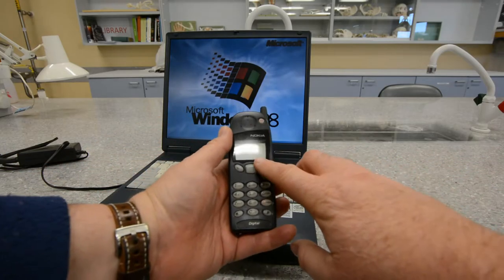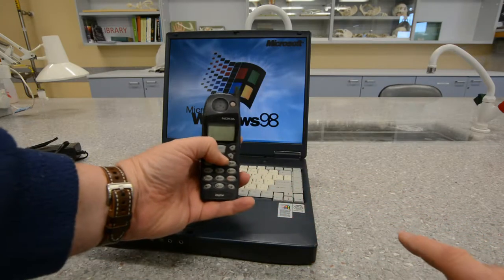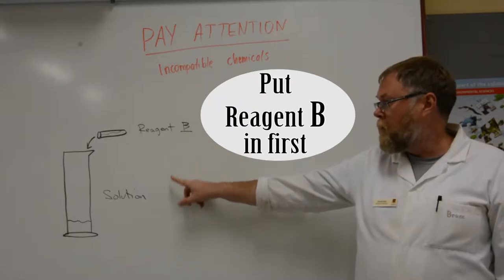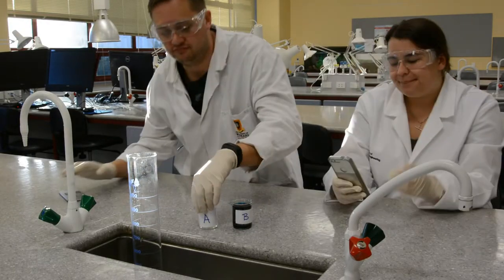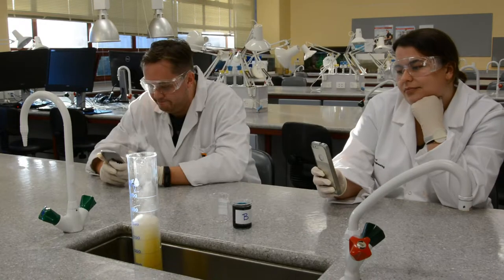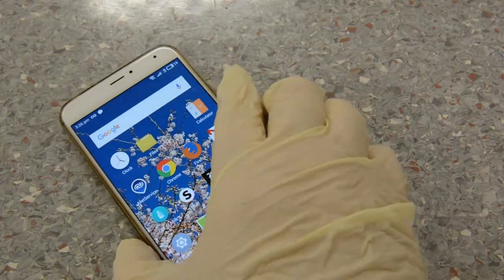The use of phones, laptops and tablets during the lab is at the discretion of the crew. Don't let these devices interfere with your concentration, and be mindful of contamination.